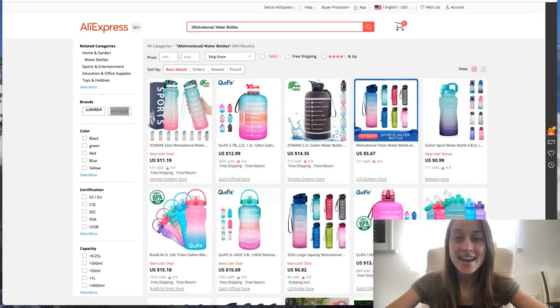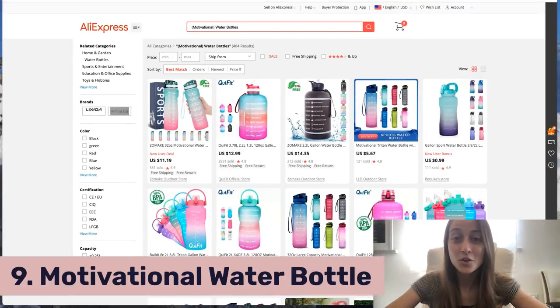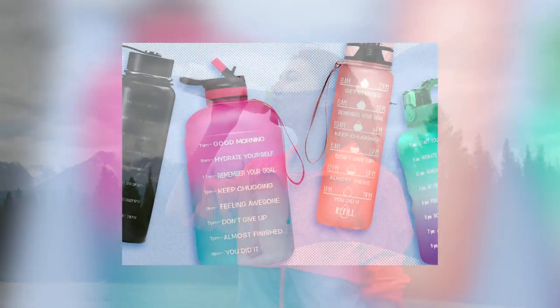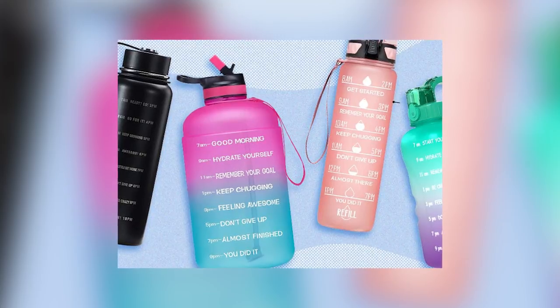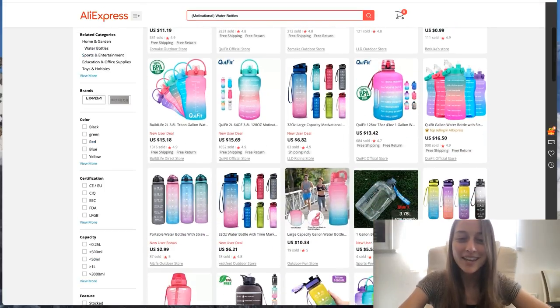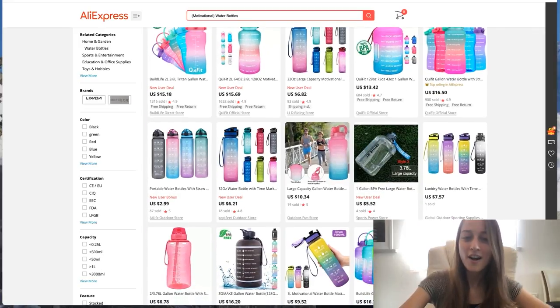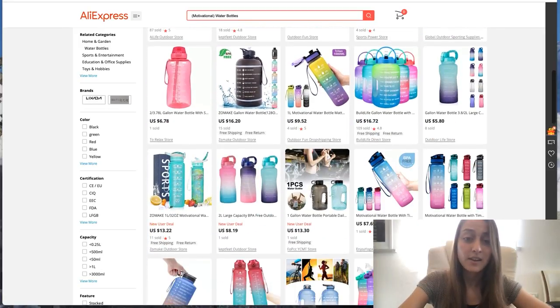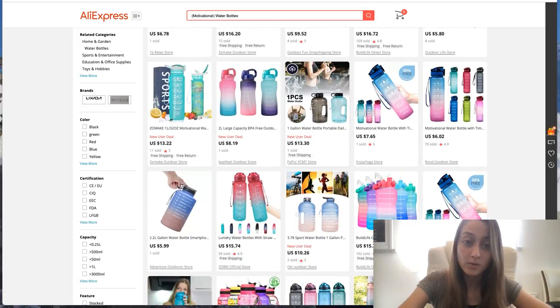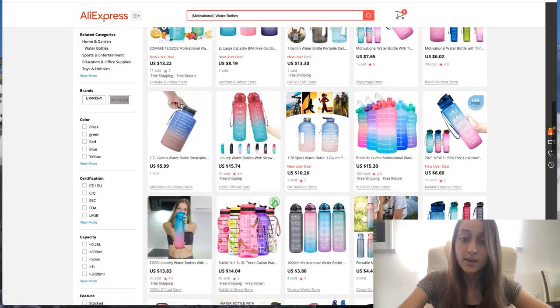Our ninth product of the day is on AliExpress, and they are motivational water bottles. This is just an altogether fun product — it's summer, a lot of people are being more active, they're outdoors doing sports, and they want to motivate themselves. Why not have that motivation also on your water bottle so you never lose it? You've got a bunch of different variations with different motivational quotes on them, fun colors, and some even have grip holders. I highly recommend you start selling this because this product is really trending.